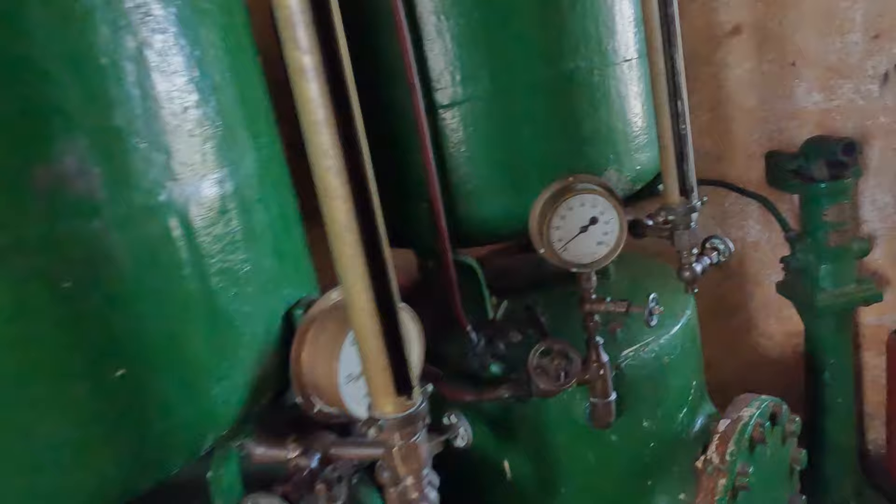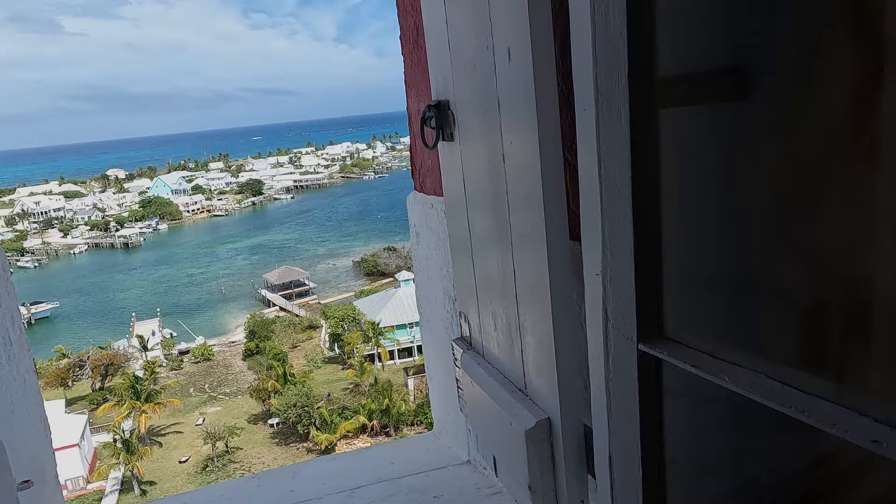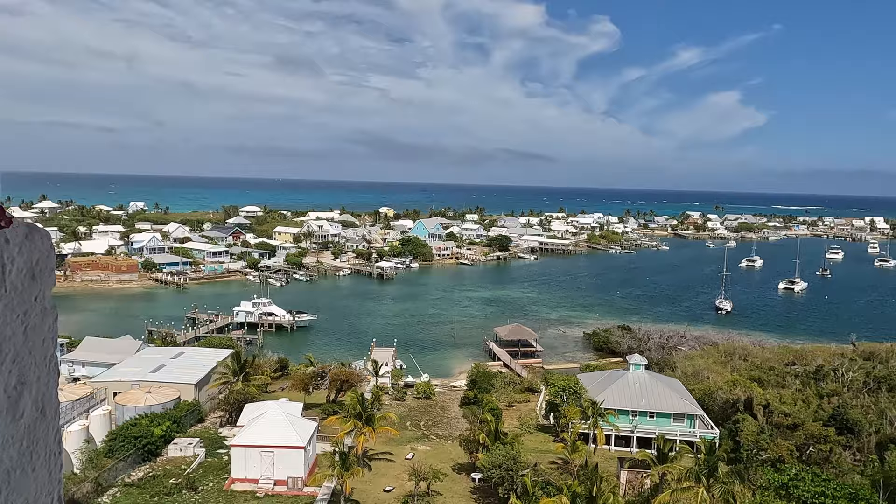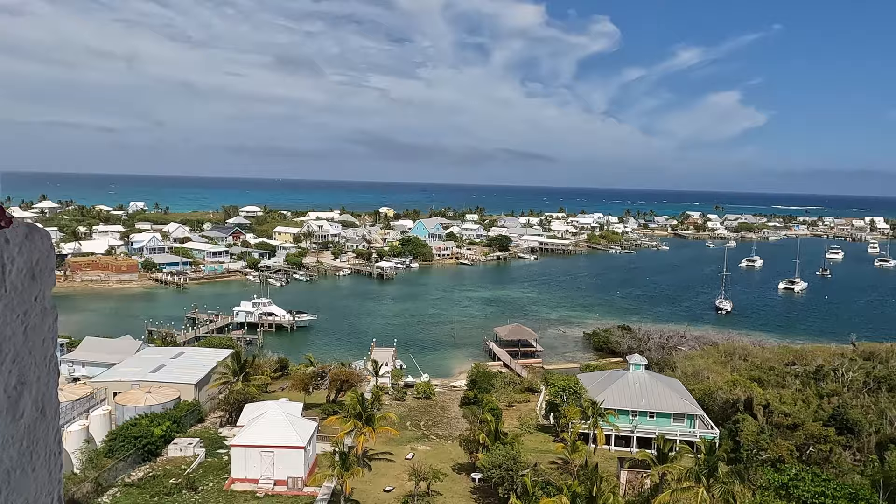Beautiful view. That was a little bit of a workout, but beautiful — nice view. Time to head back down. Getting the exercise for the day.